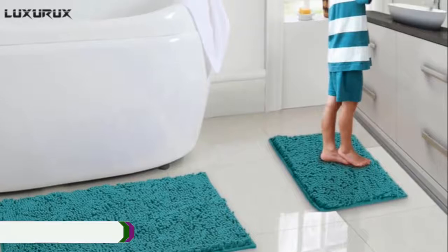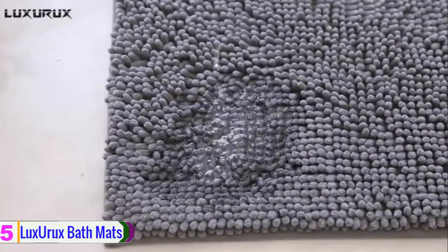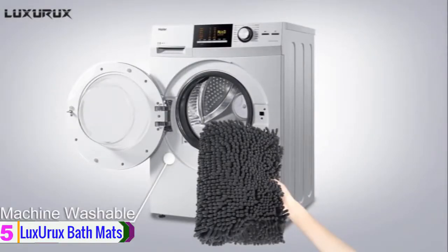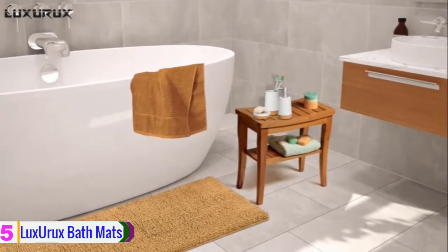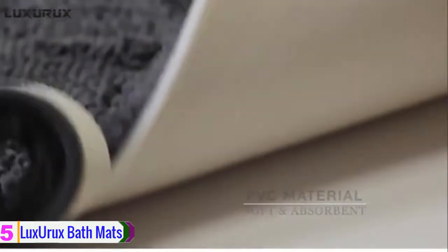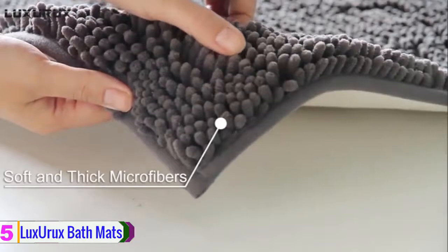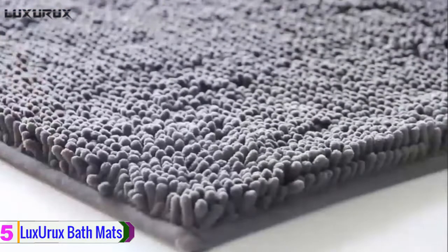Starting at number five, we have the Lux Yourx bathroom mats. This is a bath mat set that includes a pedestal mat and a bath mat as well. It is a good value pack for an affordable price with a variety of different colors available for a good range of choice. It is completely machine washable, which is a good feature for a bath mat in daily use in such a damp environment. The microfiber lends itself to being fast drying and therefore quite hygienic — bonuses for a daily-used bathroom. It also means that the bath mat will last longer than a material that takes longer to dry, such as regular cotton.